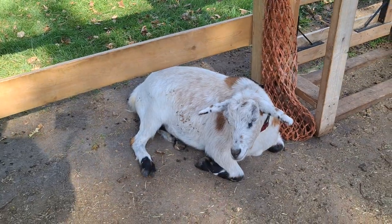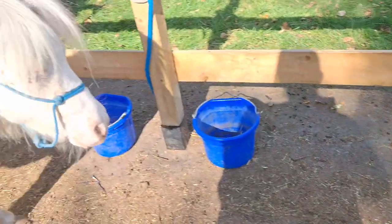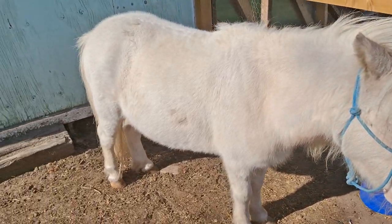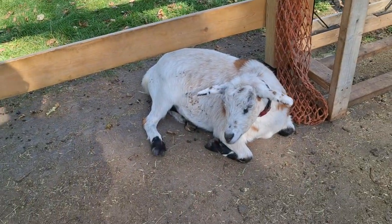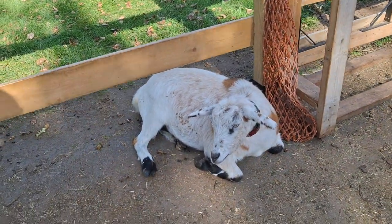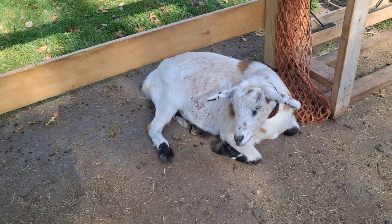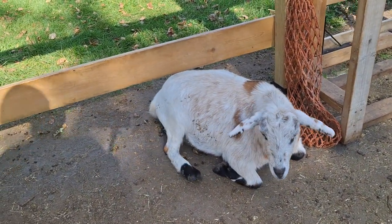Just know that lice happen to everyone. This guy had lice on him when we got him, and we had to deal with that. It happens to everyone — it doesn't mean you weren't looking after your animals, it just means someone got lice and you've got to deal with it. It's just like with kids. Deal with the lice sooner rather than later.